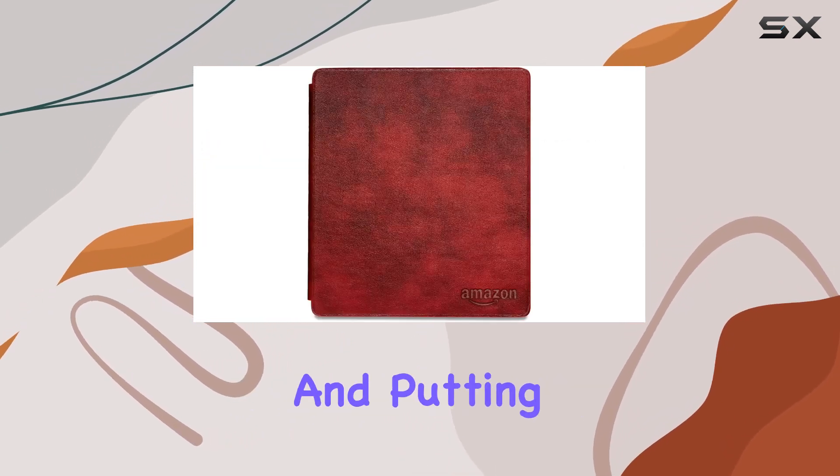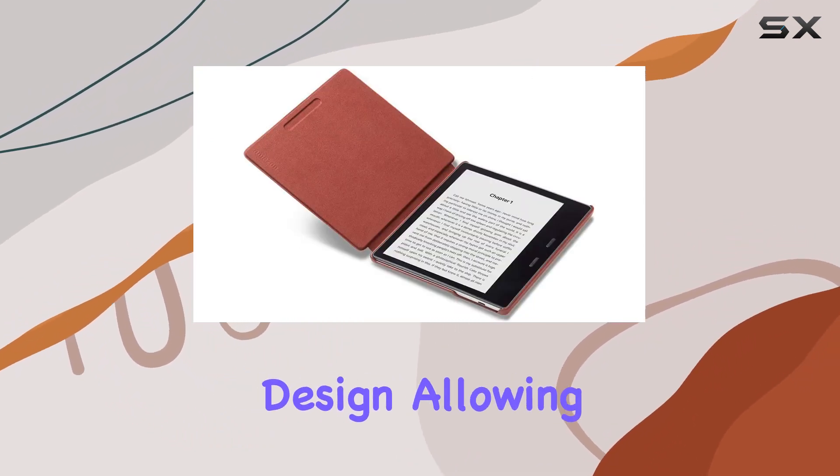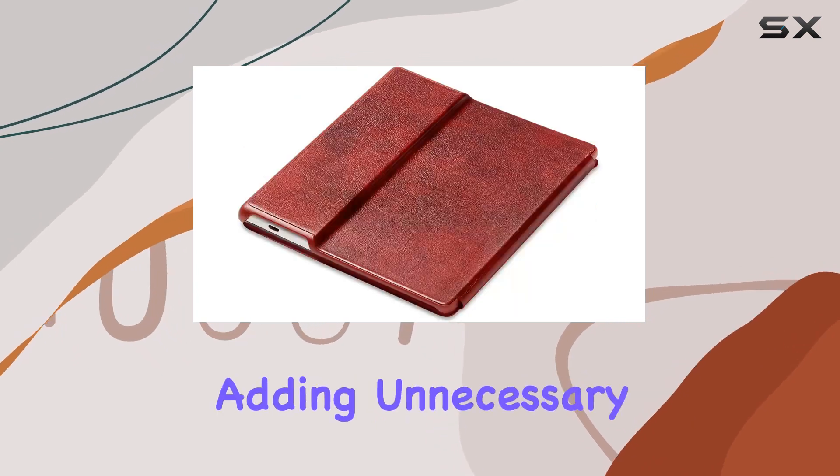Waking your Kindle when opened and putting it to sleep when closed, one of the standout features is the thin and lightweight design, allowing for hours of comfortable reading without adding unnecessary bulk.